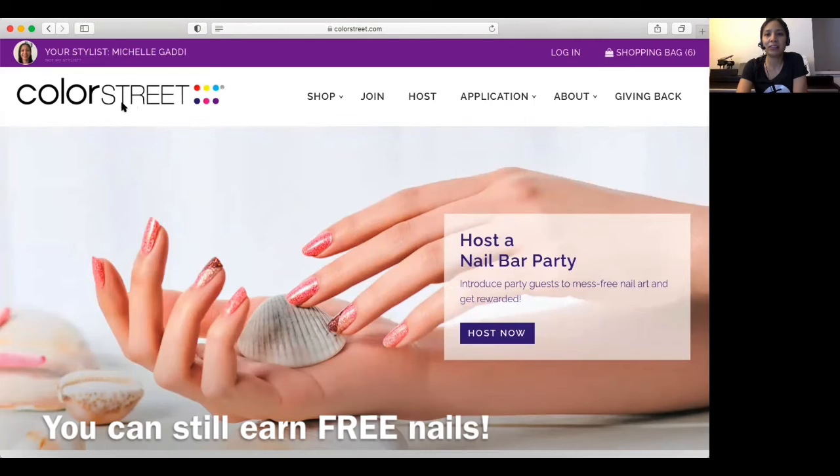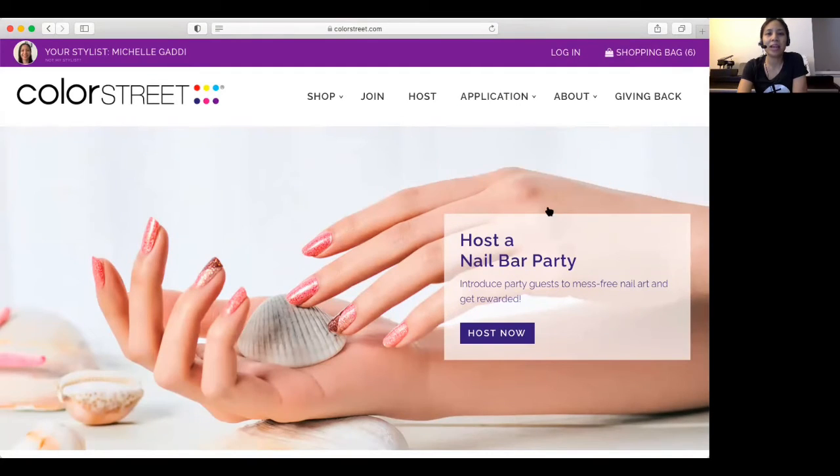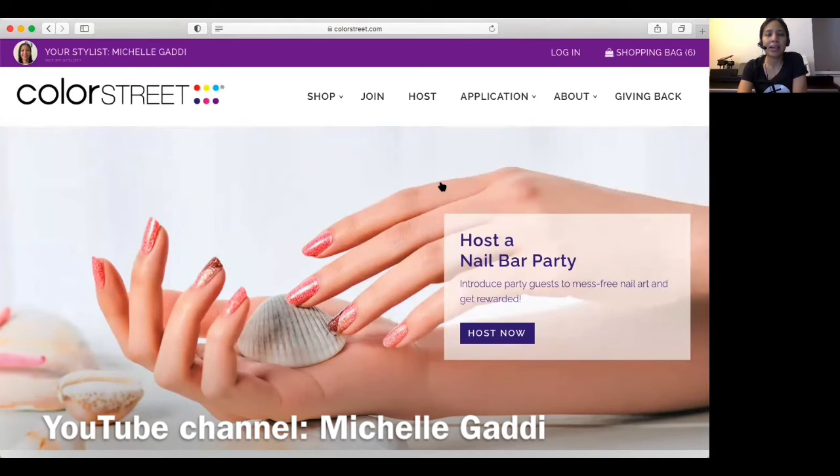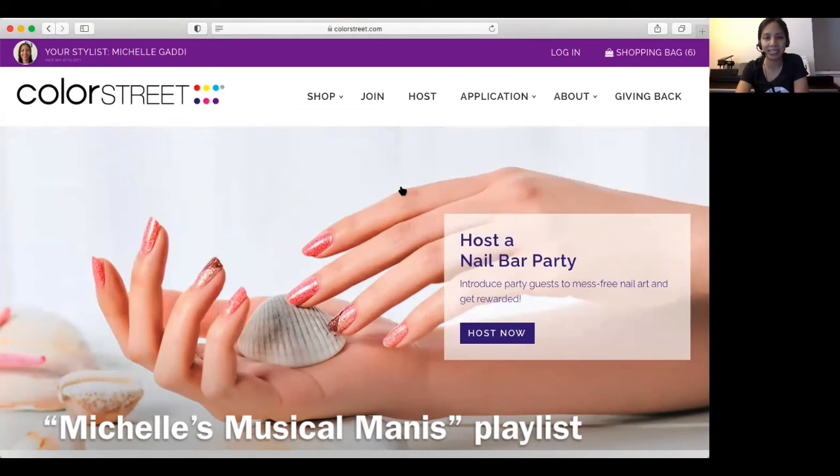You could still get free nails with that. I'm going to have an application video on my YouTube channel. My YouTube channel is Michelle Gotti, but I made a separate playlist called Michelle's Musical Mannies if you're interested in that.